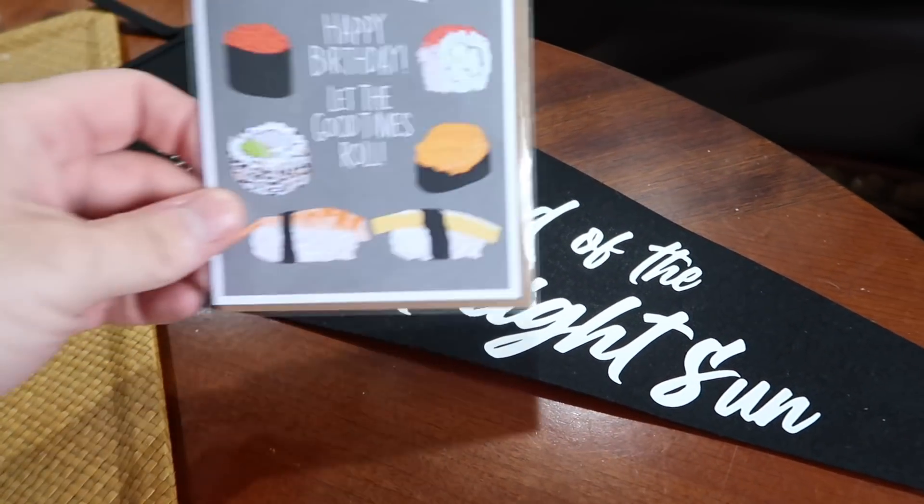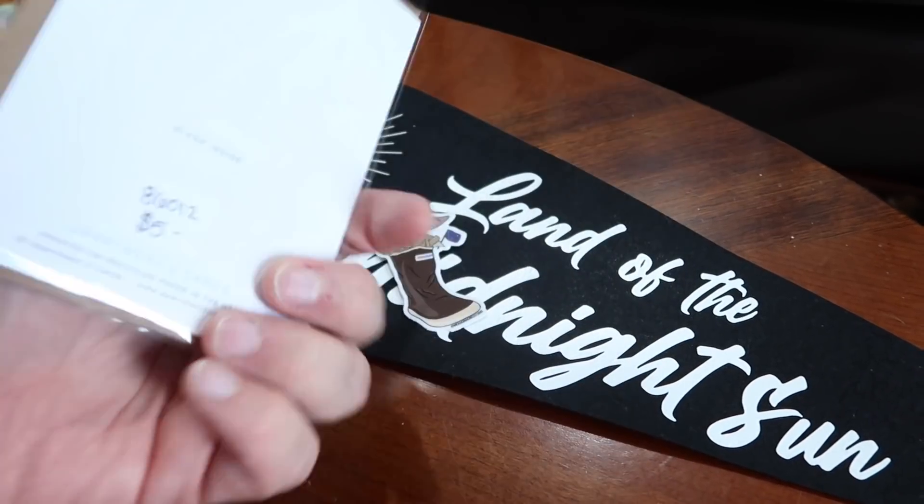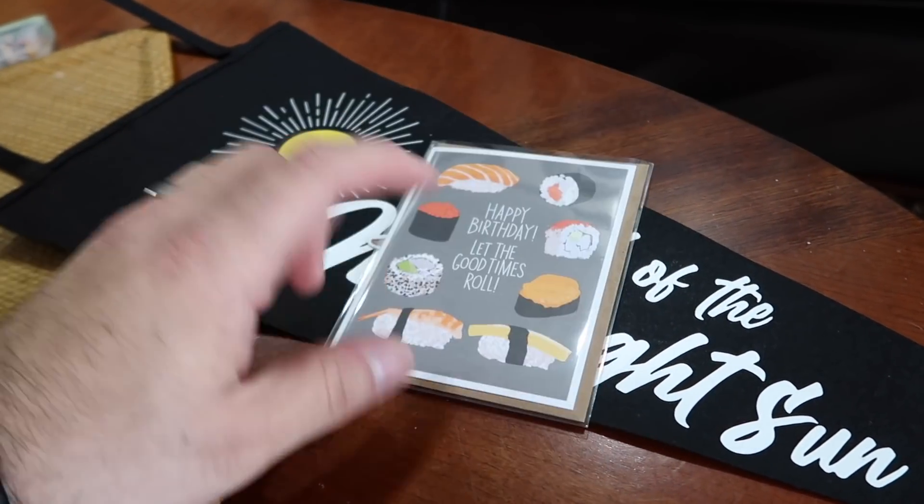The other thing I got from Klondike Supply — just because this was amazing — is a sushi-themed birthday card. I don't know who we're giving that to, but somebody.